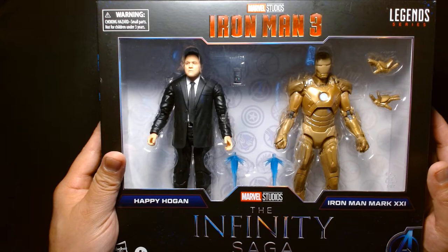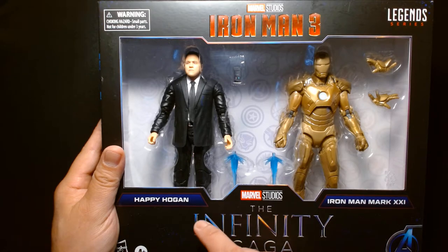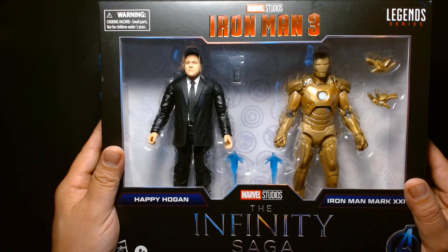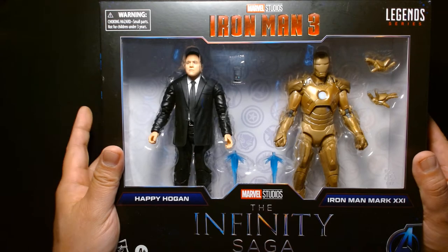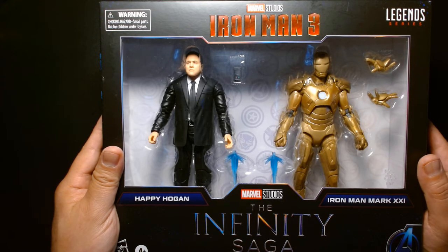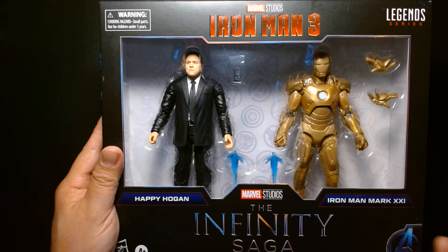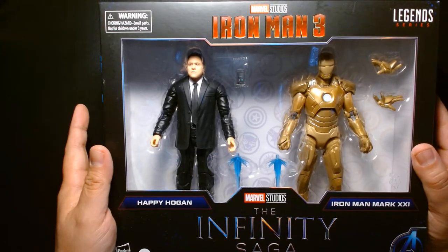As much as I love Jon Favreau, the Happy Hogan figure — while something we've needed for a long time — isn't worth half the price of a $52 set on its own. Lucky for me, my local Target had this on clearance for $37.99 about a week and a half ago. That's two dollars less than the average Marvel Legends two-pack and much less than the $52.99 retail, so $37 was a price I could stomach.